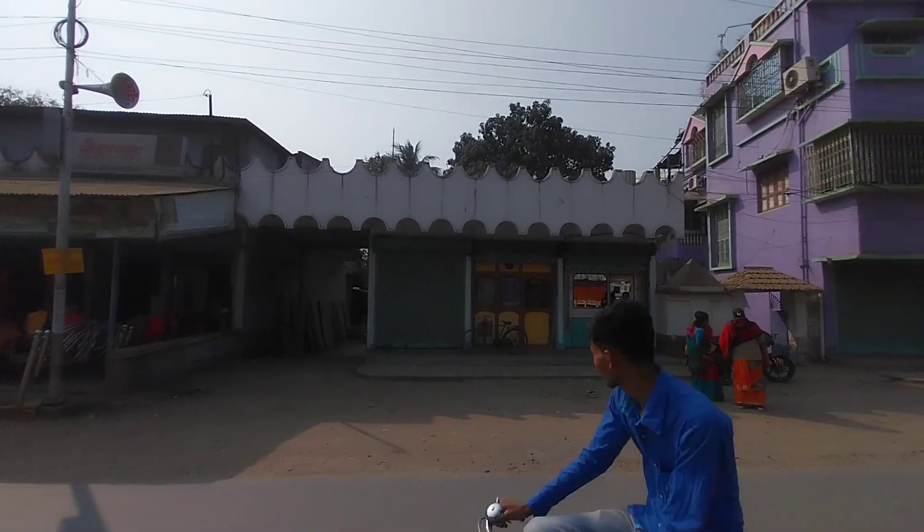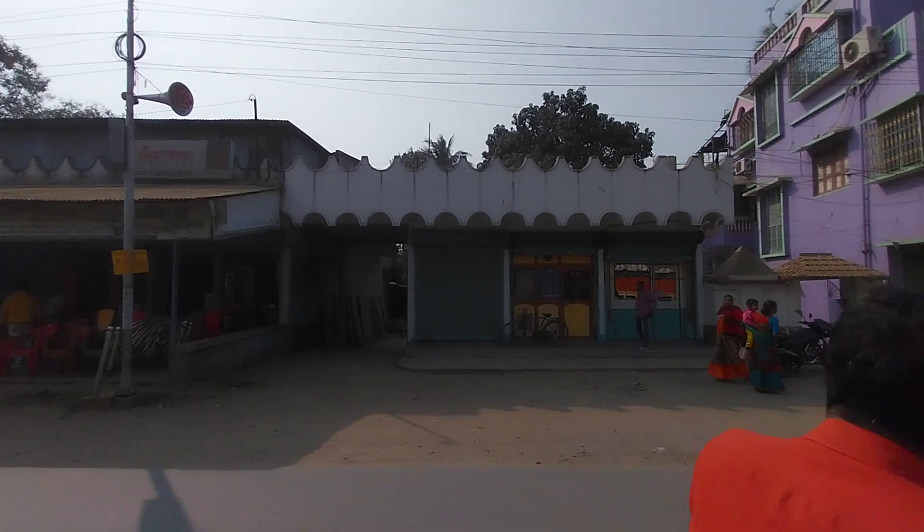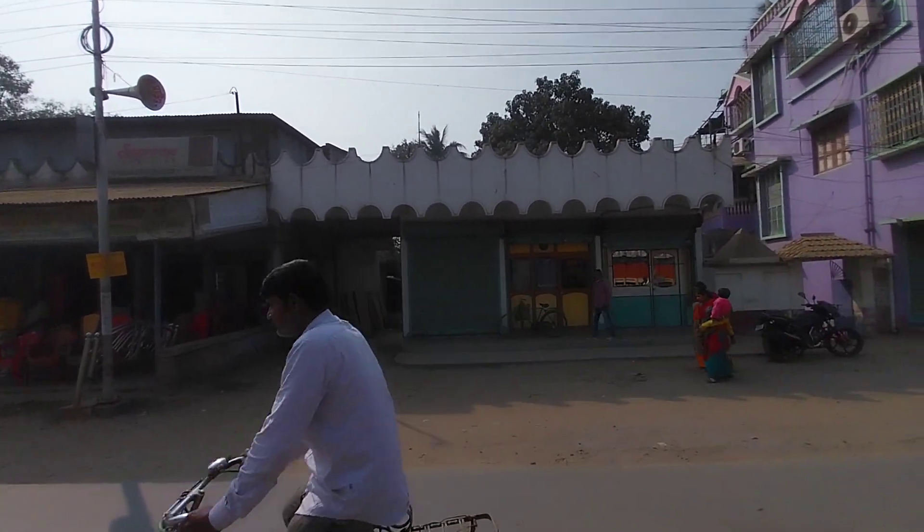Right now I am standing in front of a proposed property at Dottopulia. This property is based on Dottopulia Helen Chawajar Road.